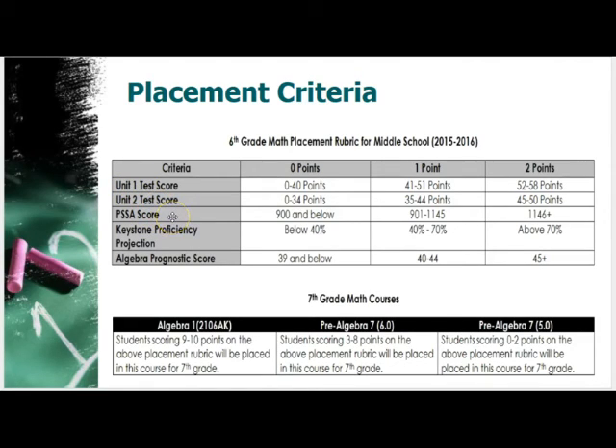To review: we're looking at the Unit 1 test score, Unit 2 test score, fifth grade PSSA score, Keystone proficiency projection, and the algebra prognostic score. Unit 1 is already finished, PSSA and Keystone scores are from fifth grade and came out this year; students still need to take Unit 2 and the algebra prognostic. We're looking at about 18 to 20 percent of students being ready for Algebra 1, up from about 5 to 8 percent in years past.